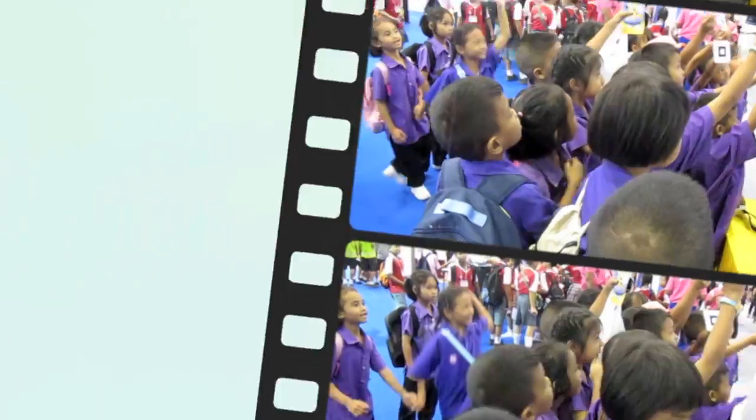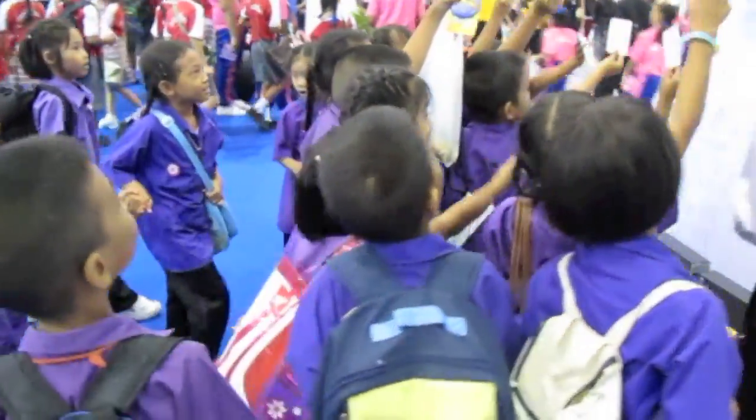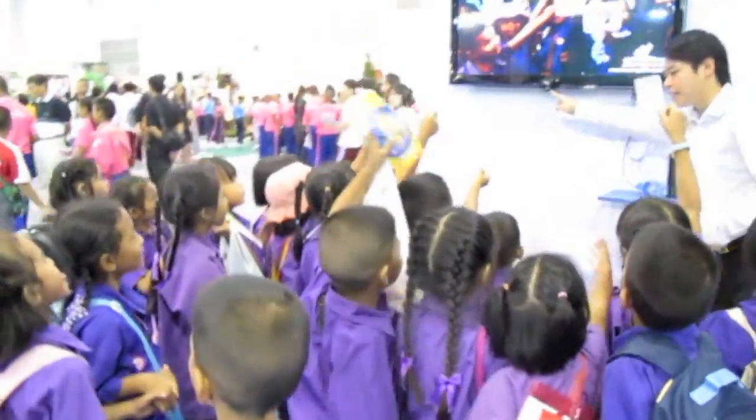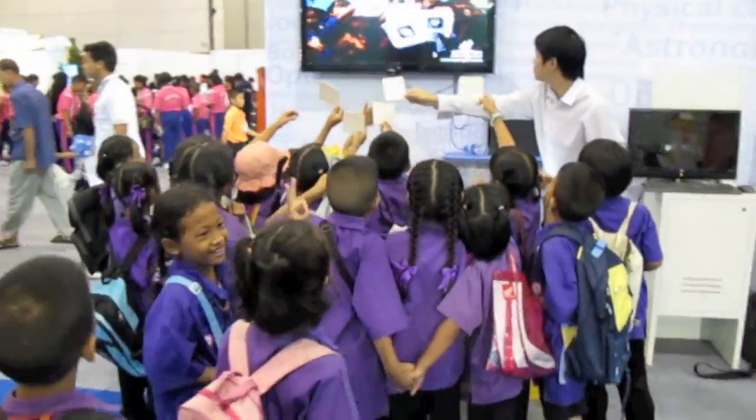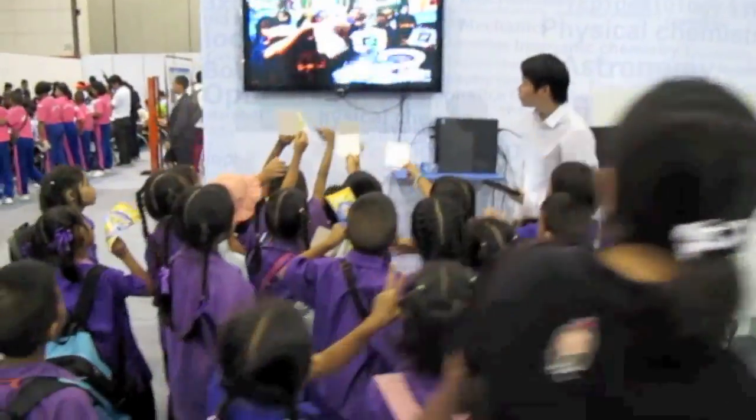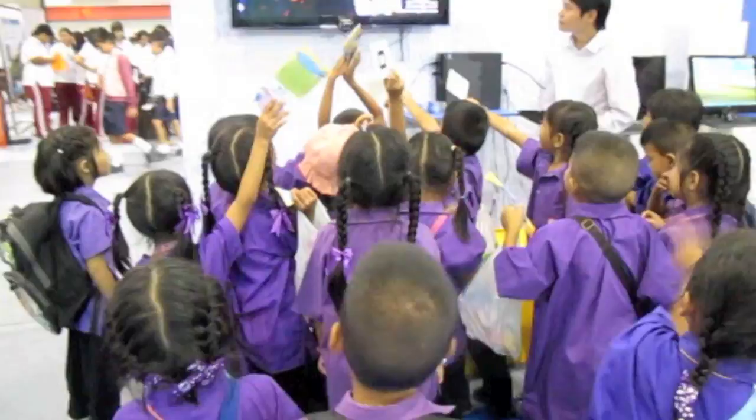The software attracts even younger kids, six or seven years old. They are truly enjoying themselves and paying a lot of attention to our software.